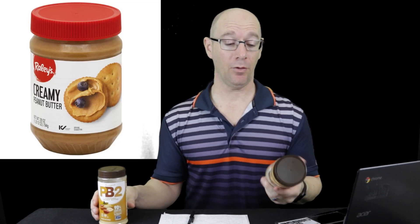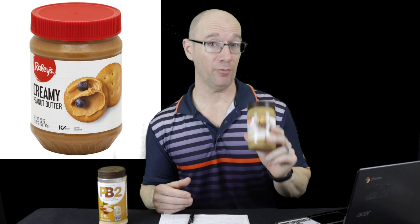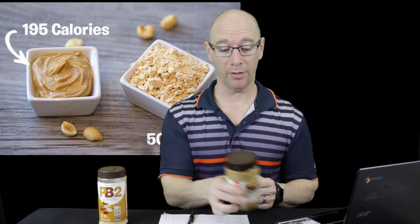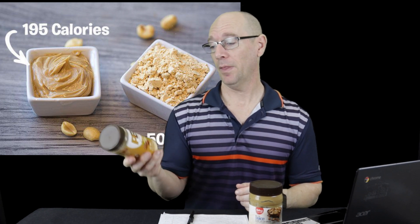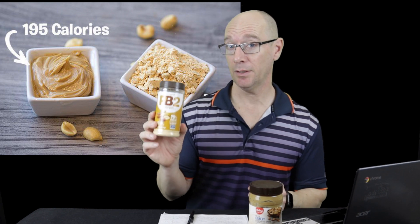The second reason is price. This is the Raley's brand — if it's on sale, you could get it for around two dollars, and typically a jar of peanut butter runs two to four dollars. A similar-sized container of PB2 is going to cost around seven dollars. So it's a great healthy alternative, but it's a bit more work and more expensive.